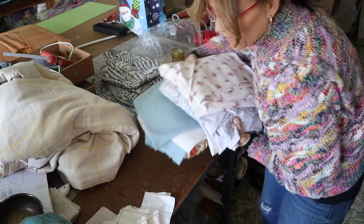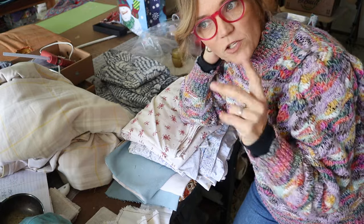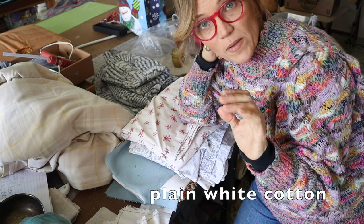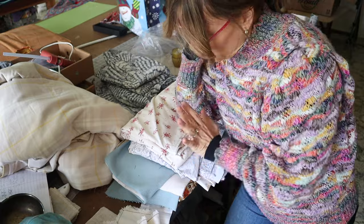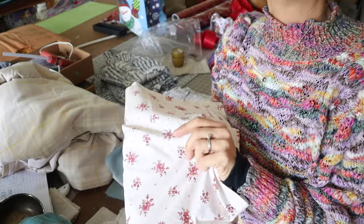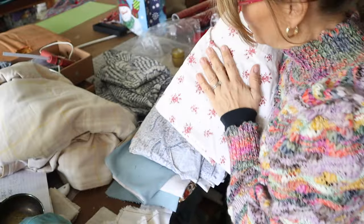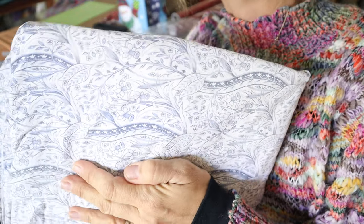Another place to definitely keep an eye out is your local thrift store. I always shop through the hanging area of sheets, blankets, and towels because there's always good stuff there. Whenever I see a nice quality cotton sheet at the thrift store, I pick those up to use as lining in Roman shades, curtain linings, or inside duvet covers. This is a beautiful 100% cotton — you can feel the quality — and I'm going to use it to make fabric-covered lampshades like in my lampshade video.